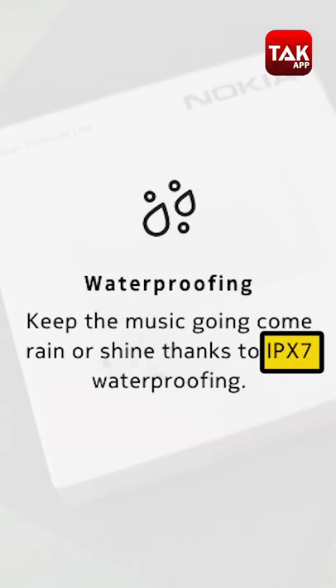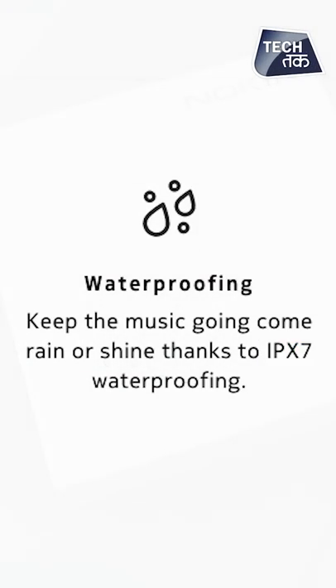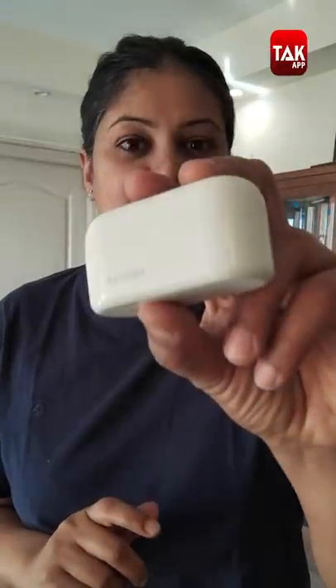That's amazing — there is probably no other TWS which is IPX7 certified, but these are. This TWS has launched in India today and you can buy it. But before that, watch our video to see whether you should actually buy it and how good these are. I'm Shruti Sharma, and let's review the new TWS from Nokia.